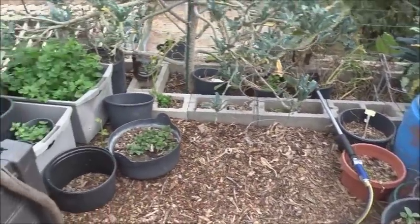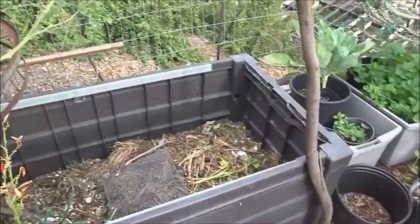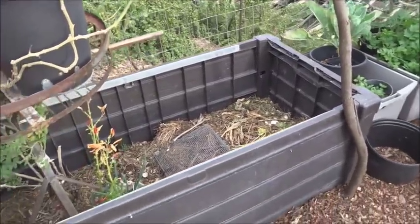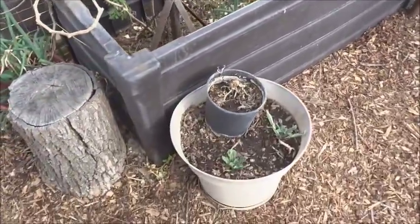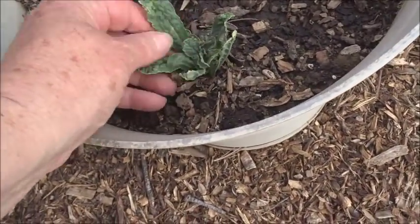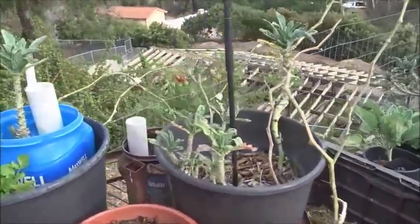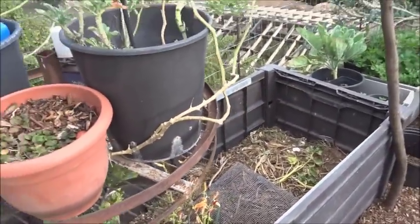I've been tossing kitchen scraps from the kitchen — coffee grounds and everything — tossing that around and putting it in there, then covering it up or leaving it on top. These are cuttings — just stick them in there and I can move them anywhere I want. Dinosaur kale, just move it anywhere. Chocolate mint, more dinosaur kale cuttings that I can find places to grow.